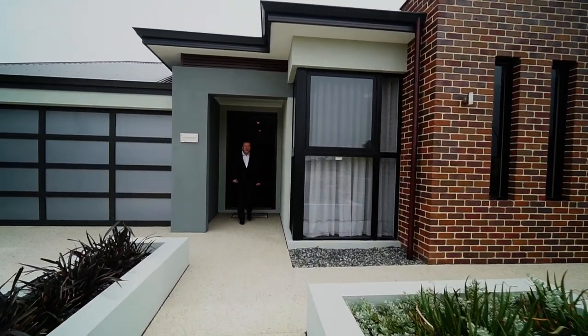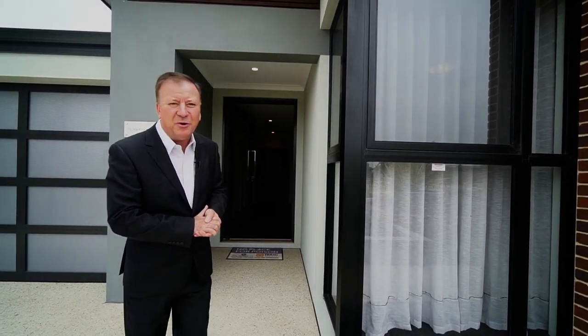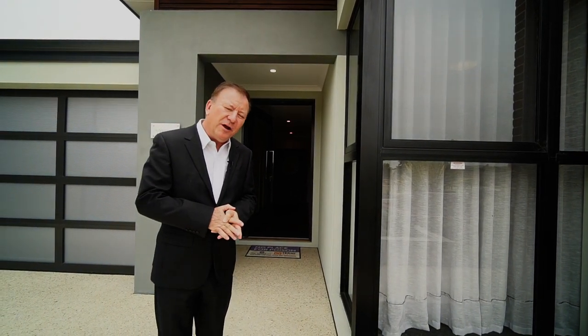Hello and welcome to My Vancouver, an award-winning display home from My Homes WA. My name is David Snell from One Agency North and it's my pleasure to invite you to come and inspect this most awesome of properties.